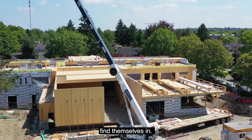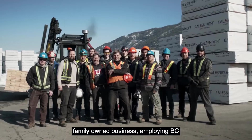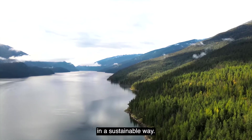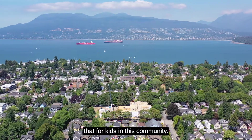I'm amazingly proud that our company is a BC family-owned business employing BC labor, providing jobs, and maintaining our forests in a sustainable way — and that we'll be able to provide that for kids in this community.